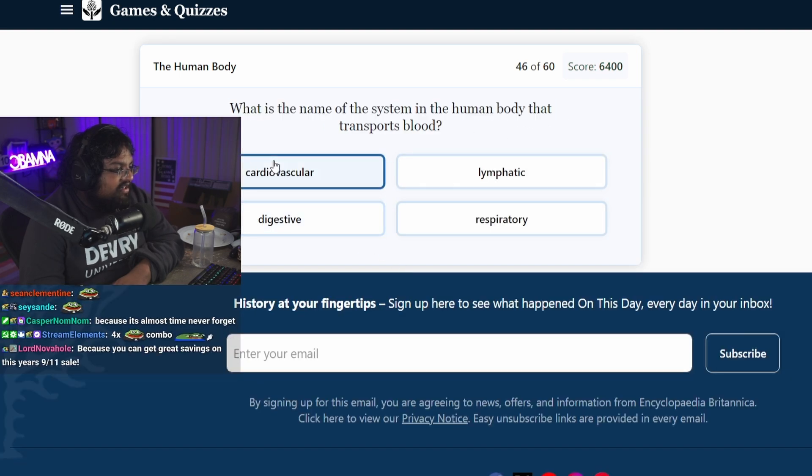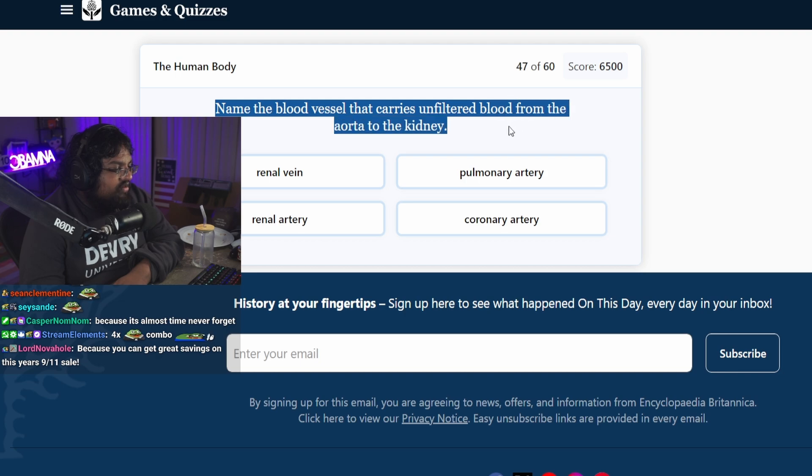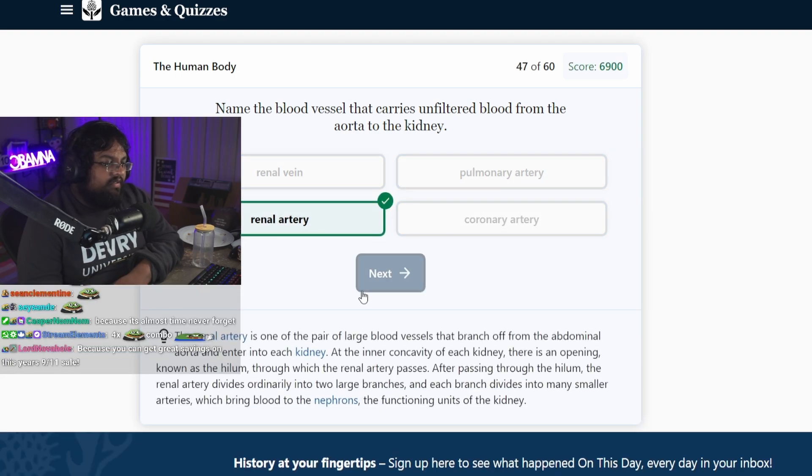What is the name of the system in the human body? Cardiovascular. Name the blood vessel that carries unfiltered blood from the aorta to the kidney. It's like arteries come in, veins go out, right? Renal artery? Boom.